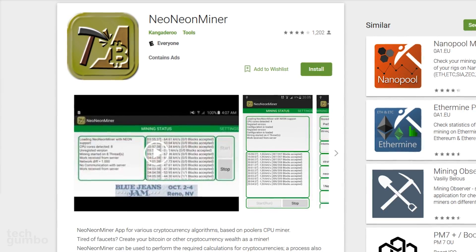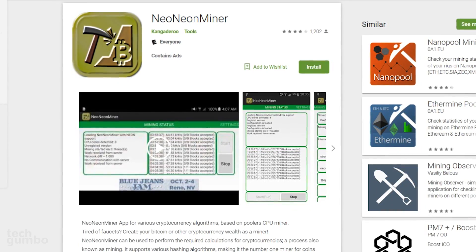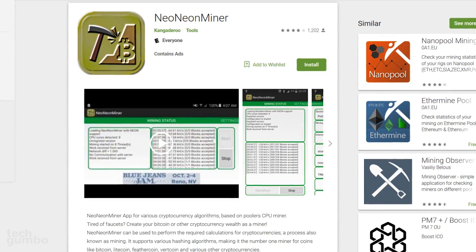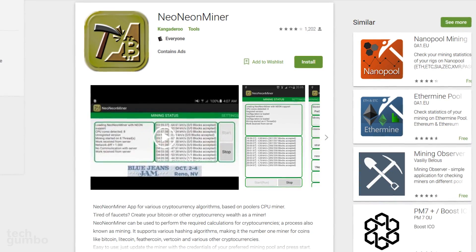Neo Neon Miner, with more than 50,000 installs, is also one to avoid. This one uses a third-party mining module called Coinminer, which has been known to masquerade as other apps and is bundled with a miner that runs in the background.